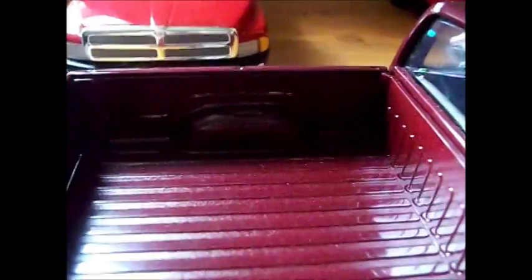Here's the detail of the air. The box is body color, and the tailgate, as I said, does come down.